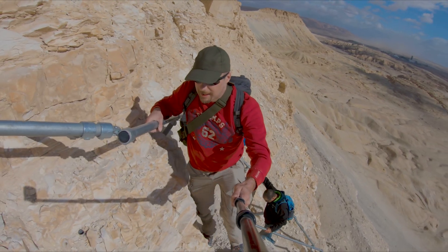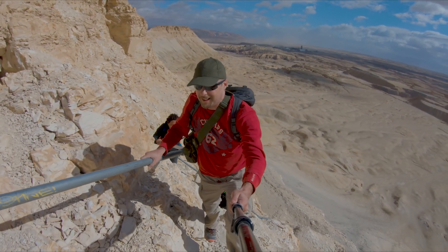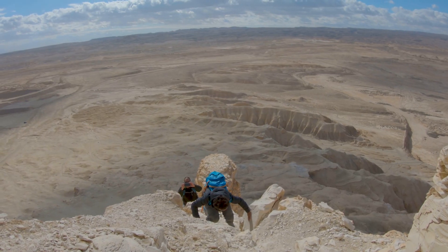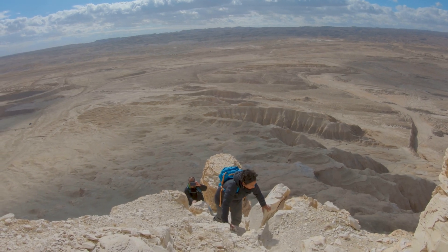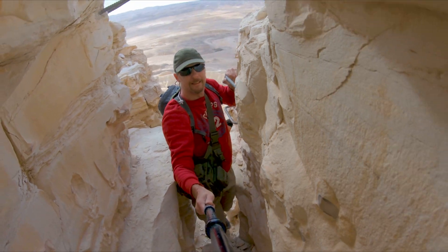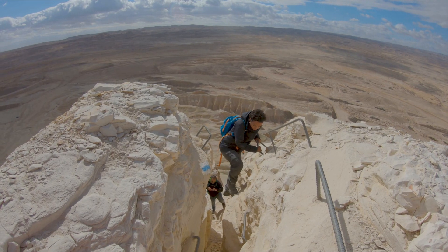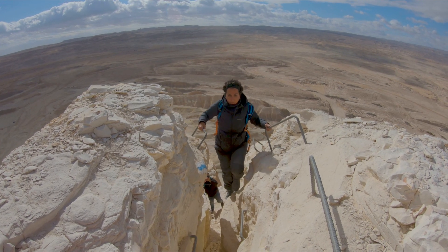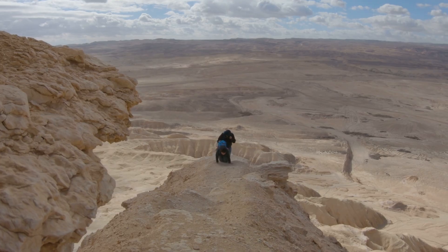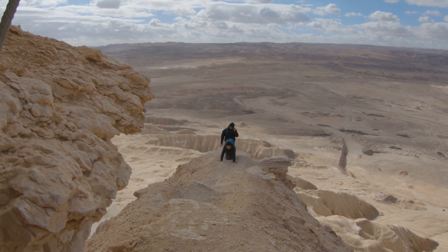This hike is not advised for those who are afraid of heights, and at times it can be dangerous. This section has 100 meter drop-offs on each side. Be very careful when crossing.